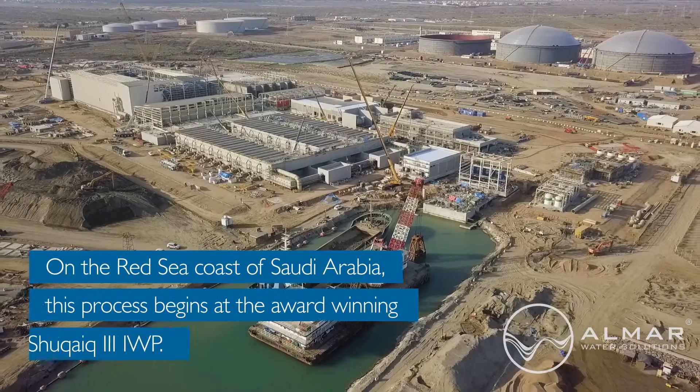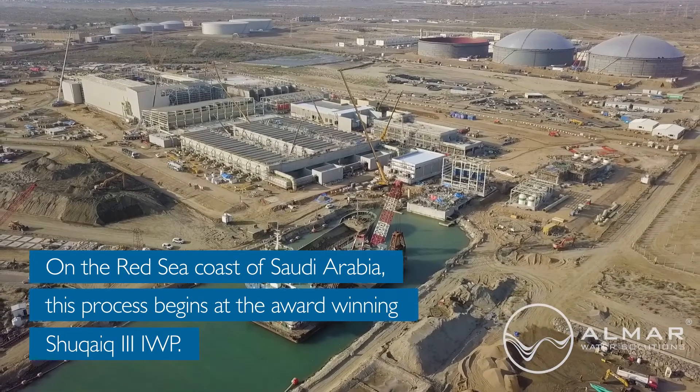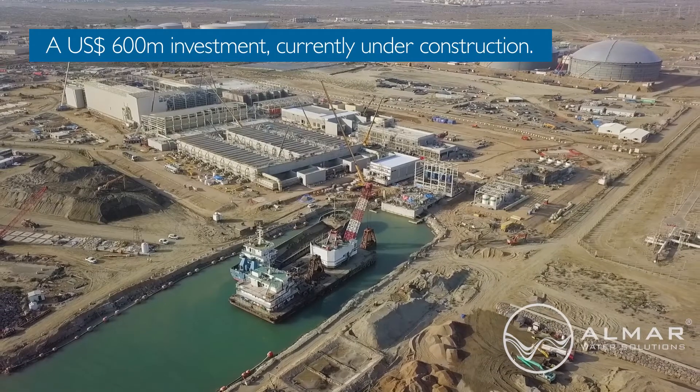On the Red Sea coast of Saudi Arabia, this process begins at the award-winning Shakaik III Independent Water Project, a $600 million investment currently under construction.